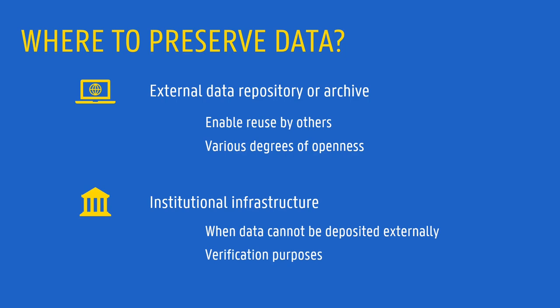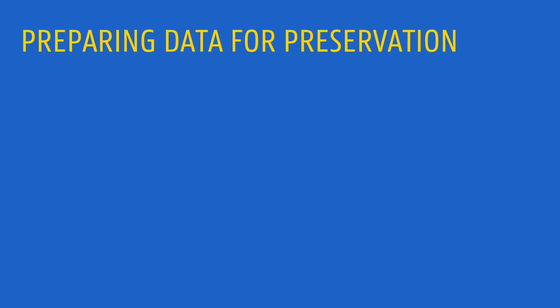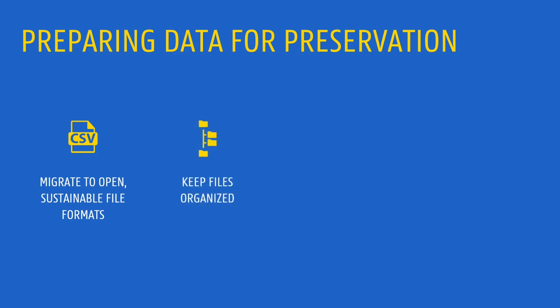Regardless of the location you choose to preserve your data, you should make sure that certain conditions are met in order to keep data secure, understandable, and usable over time. For example, it is a good idea to convert your files to a more sustainable and open format. Keep files organized and give them meaningful and future-proof names. Besides, make sure to include enough metadata and documentation to allow others, or your future self, to make sense of the data.